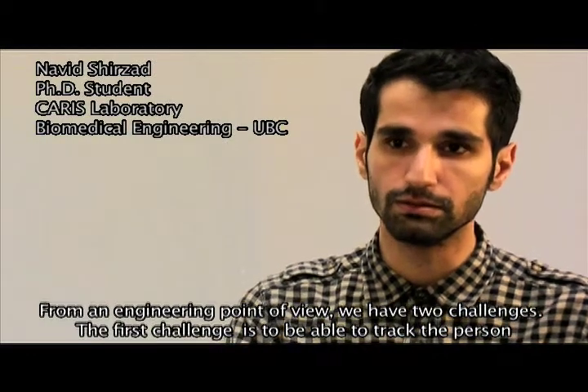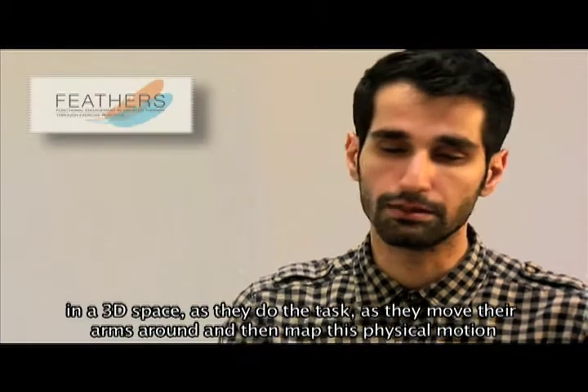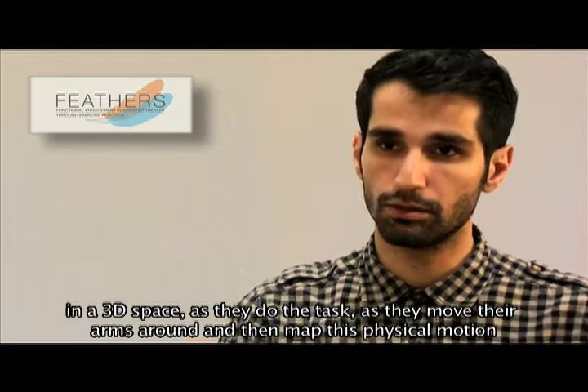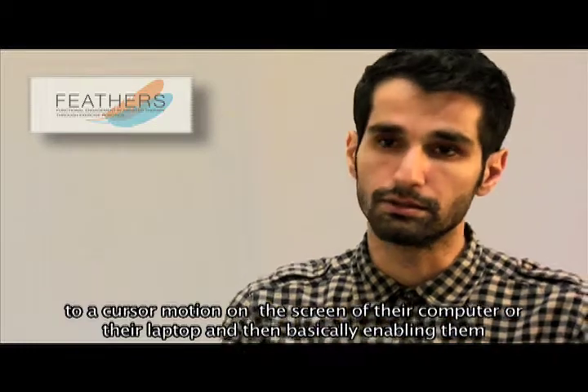The first challenge is to be able to track the person in 3D space as they move their arms around, and then map this physical motion to a cursor motion on the screen of their computer or their laptop.